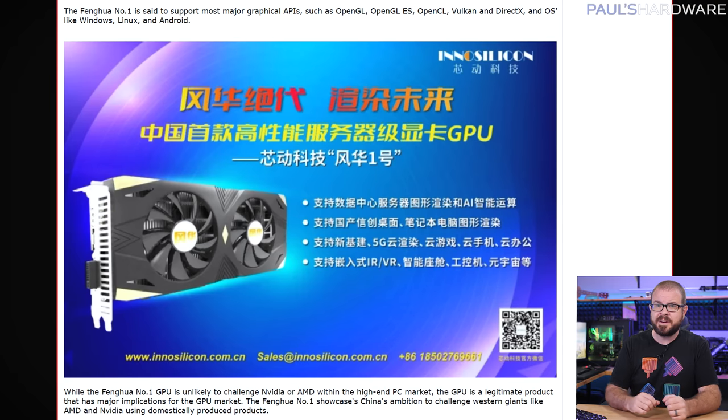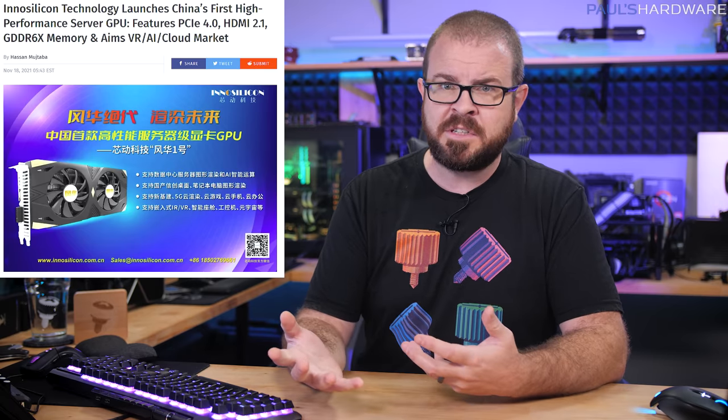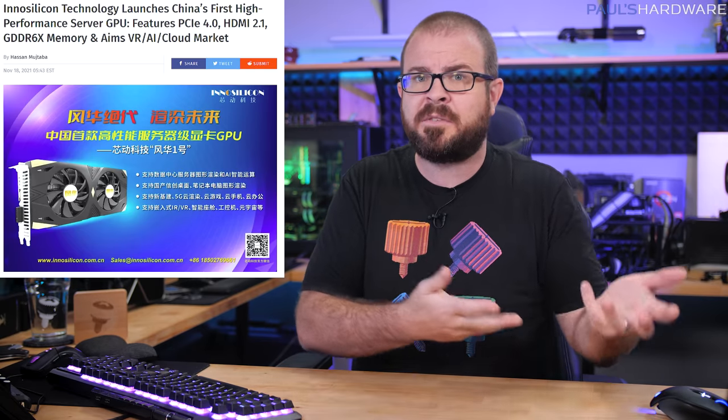It's dubbed a high-performance server GPU, and notable features include PCIe 4.0 support, HDMI 2.1, and the use of GDDR6X memory. It also supports most major graphics APIs like OpenGL, OpenCL, Vulkan, and DirectX, and operating systems including Windows, Linux, and Android. Can we start importing these as a functional alternative to $600 GTX 1060s anytime soon? Probably not, as Fenghua number one's intended use is in Chinese data centers for cloud operating VR, AR, and AI workloads, but having another viable GPU out there in a world that doesn't have enough GPUs does seem like a good GPU thing.